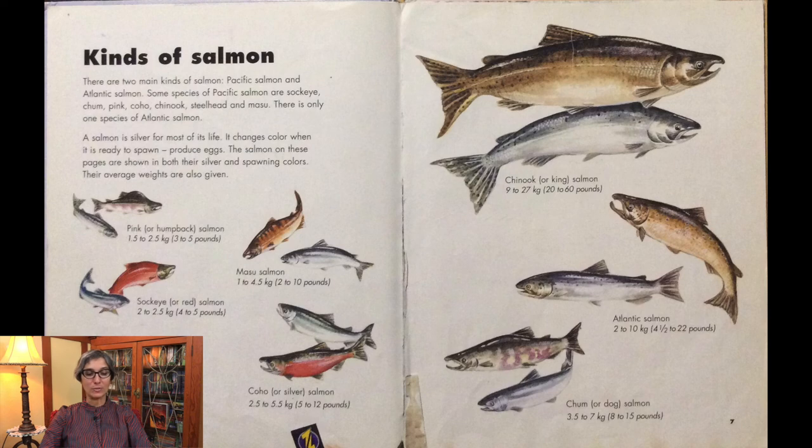A salmon is silver for most of its life. It changes colors when it is ready to spawn, which is when it produces eggs. The salmon on these pages are shown in both their silver and spawning colors. Their average weights are also given. Which salmon looks the biggest to you? How about the smallest?